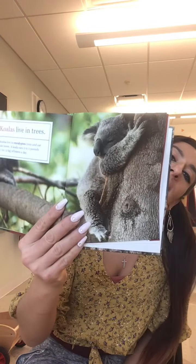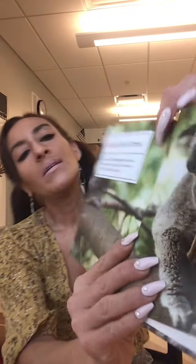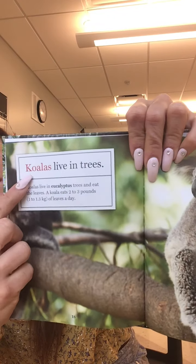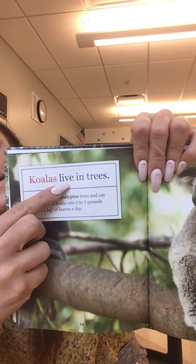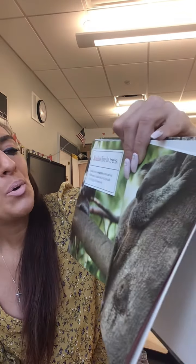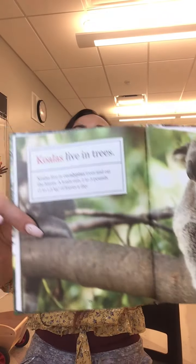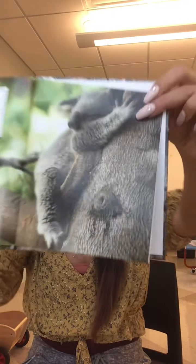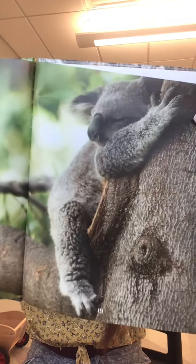That's interesting friends! Look at this — this is called a koala. Koalas live in trees. Koalas live in eucalyptus trees and eat the leaves. A koala eats two to three pounds of leaves a day — that is a lot of leaves! He looks like he's hugging the tree and happy to be home.